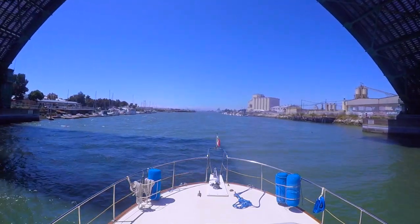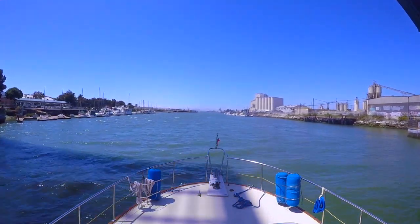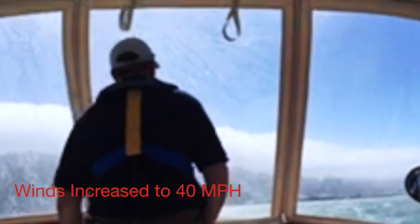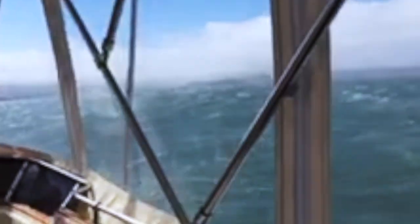In the next portion of the video, you'll see us entering Richardson Bay, which is just outside Sausalito. While the waves were diminished, the winds did not, and they approached 40 miles an hour. It was an incredible ride, and I will say that the docking was quite an adventure.